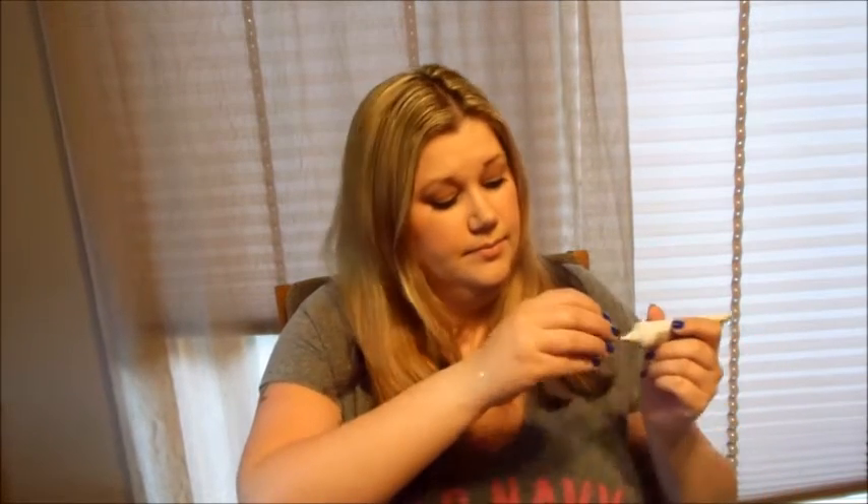I went to the drugstore and got every single BB cream they sold. My favorite is the L'Oreal Magic Skin Beautifier BB in Fair. This one comes out white and then you rub it and it turns your skin color — I love it. It matches my skin perfectly. It works for me in summer and winter. It gives really good coverage for a BB cream — slightly more coverage than a tinted moisturizer.